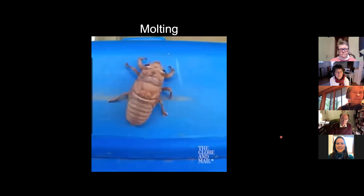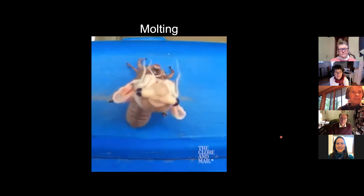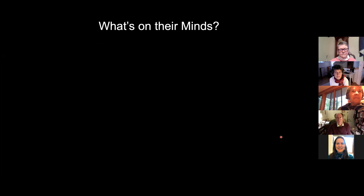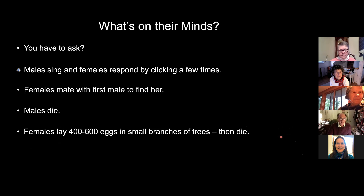Here's a molting cicada. The males sing and the females respond by clicking a few times. Then the females mate with the first male to find them. The males die. Females lay 400 to 600 eggs in small branches of the trees, then they die.